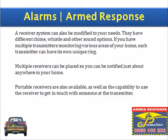Receiver types. A receiver system can also be modified to your needs — they have different chime, whistle, and other sound options. If you have multiple transmitters monitoring various areas of your home, each transmitter can have its own unique ring. Multiple receivers can be placed so that you can be notified just about anywhere in your home. Portable receivers are also available, as well as the capability to use the receiver to get in touch with someone at the transmitter.